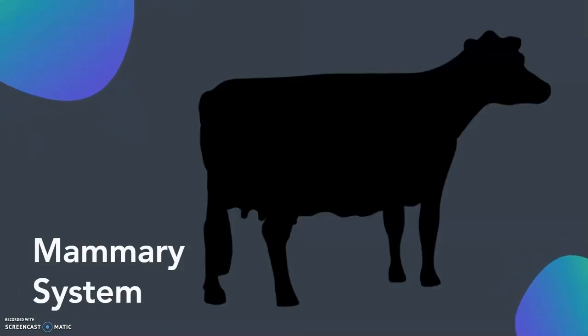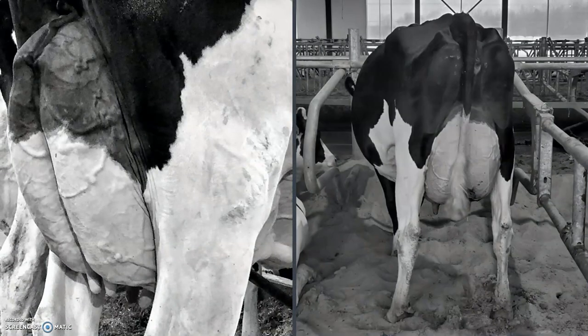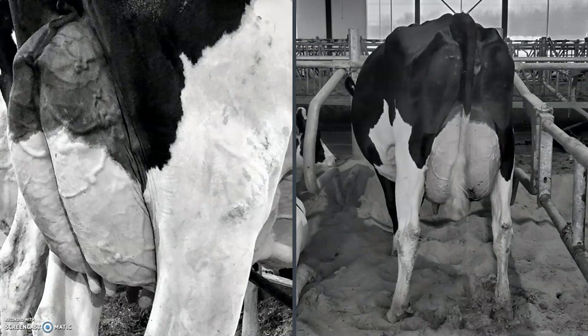The mammary system includes traits for udder depth, front and rear teat placement, rear attachment height and width, udder texture, and teat length. The mammary system is critical for profitability, longevity, health, and performance. Classifiers look for a well-attached mammary system that is soft, expandable, high, and wide, with good teat length and placement.